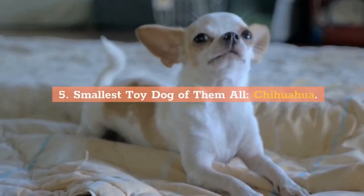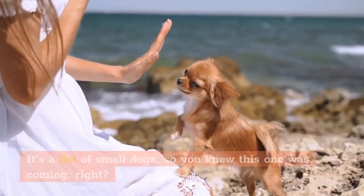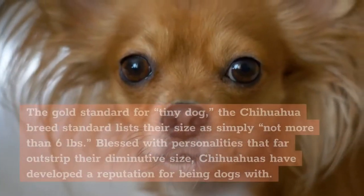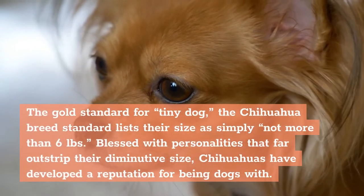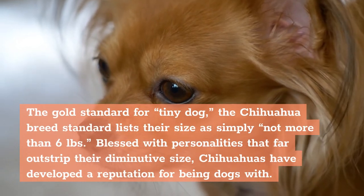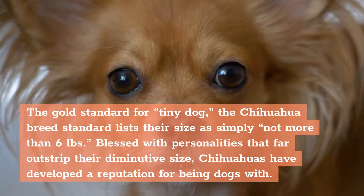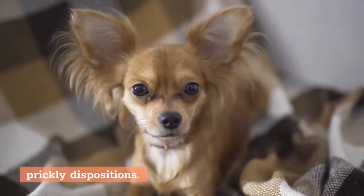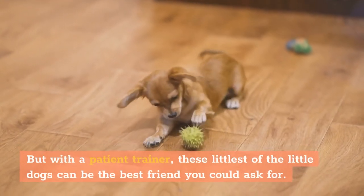5. Smallest Toy Dog of Them All: Chihuahua. It's a list of small dogs, so you knew this one was coming. The gold standard for tiny dog, the Chihuahua breed standard lists their size as simply not more than 6 pounds. Blessed with personalities that far outstrip their diminutive size, Chihuahuas have developed a reputation for being dogs with prickly dispositions. But with a patient trainer, these littlest of the little dogs can be the best friend you could ask for.